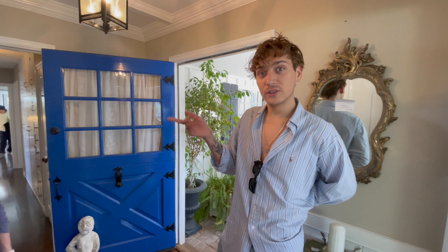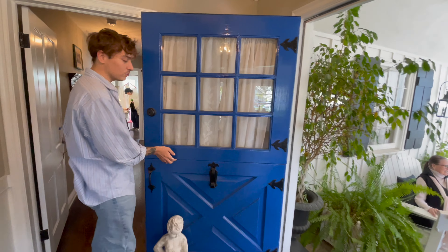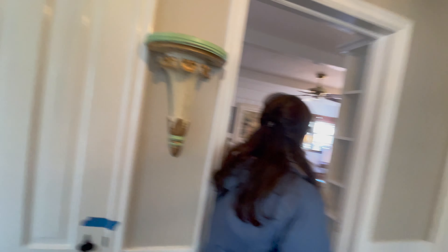I love doors that have a division in the middle - they have it in the mirror so you can only open the top if you want. It's very classic. You don't see those anymore.